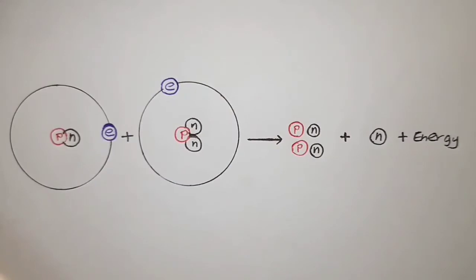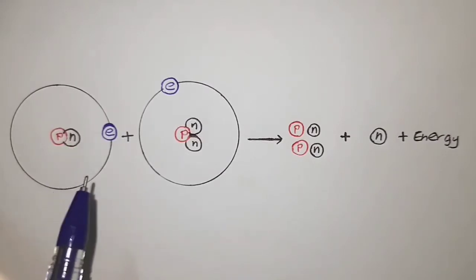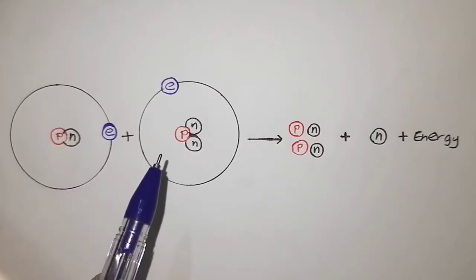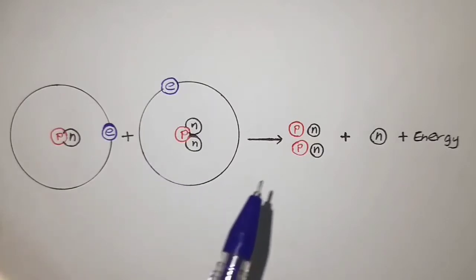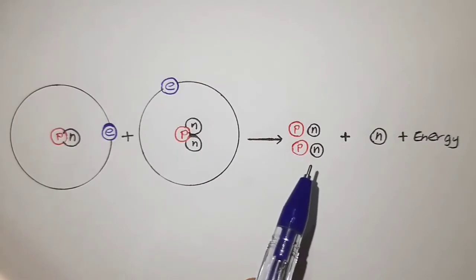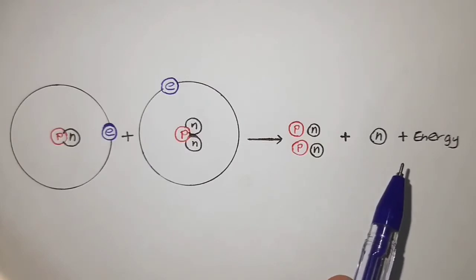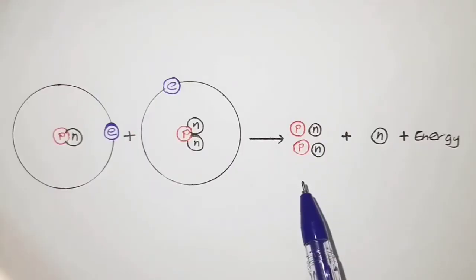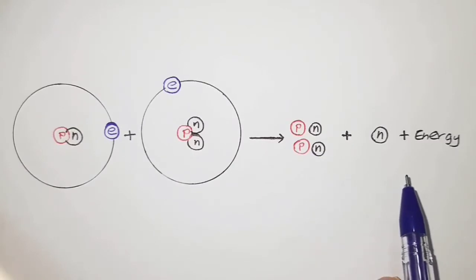The fusion process works as follows: a combination of two isotopes of hydrogen — deuterium, which has a proton, a neutron, and an electron orbiting it — produces a helium atom with two protons and two neutrons, and an extra neutron is also emitted. The helium atom has less mass than the inputs, so the excess is released as energy.